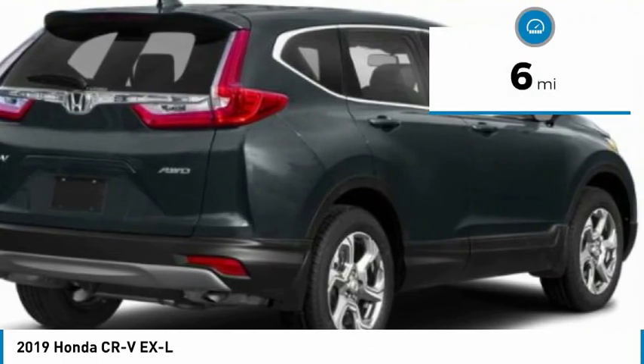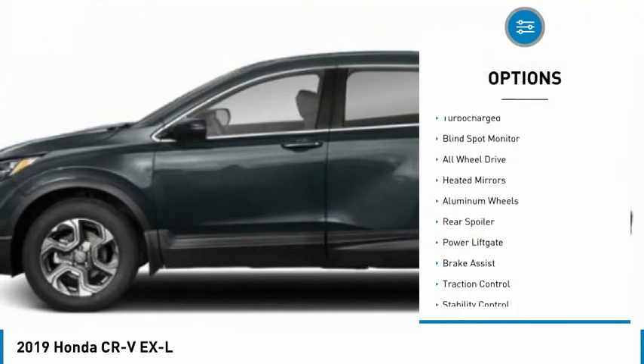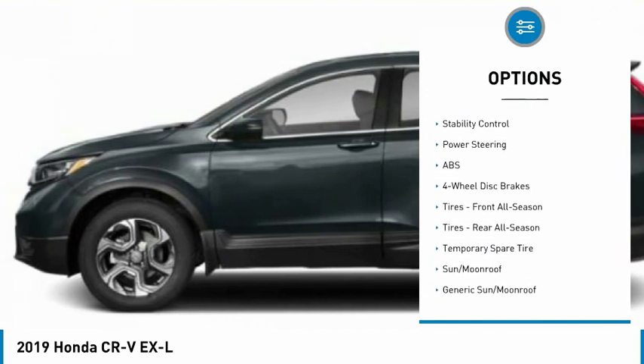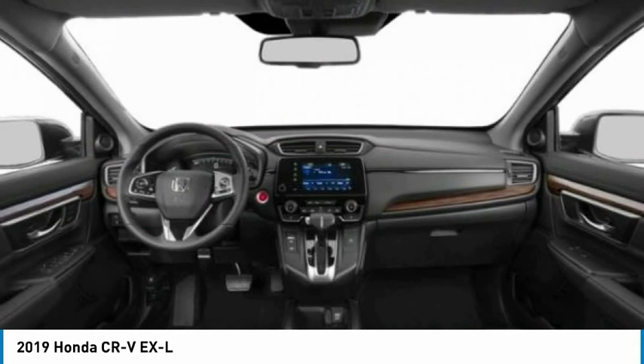This vehicle has less than 100 miles. Here are some of this vehicle's great options: turbocharged, blind spot monitor, all-wheel drive, heated mirrors, aluminum wheels, rear spoiler, power lift gate, brake assist, traction control, stability control.